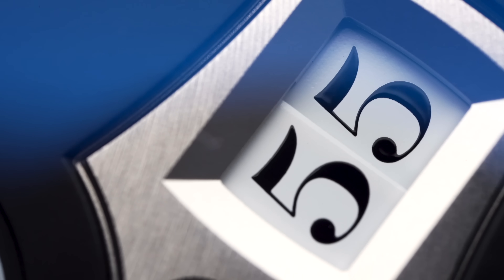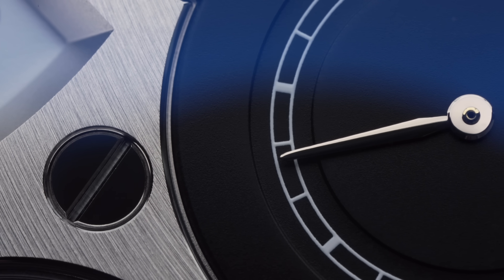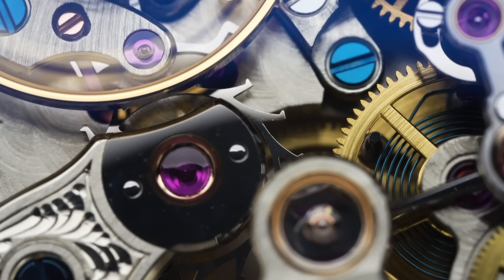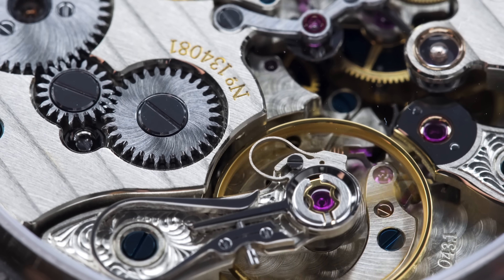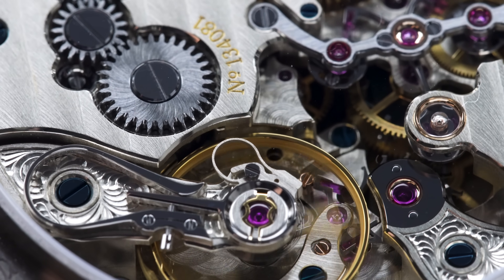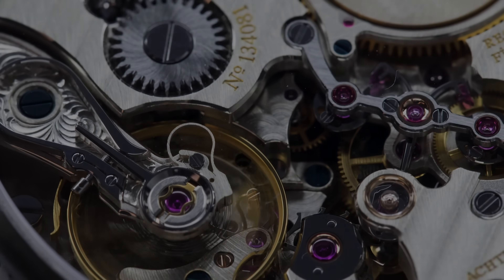Even when you can see and feel the attention to detail in every aspect of the watch, it all reaches its peak when looking at the movement through the sapphire case back. What you get to see here is a firework display of perfection and beauty — something to take away the breath of every person in love with mechanical wristwatches. What's beating inside this 41.9 millimeter gold or platinum case is really one of a kind.